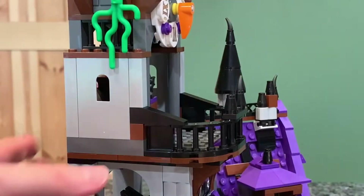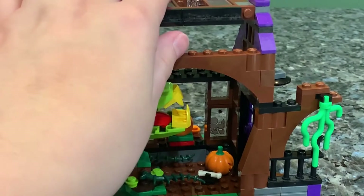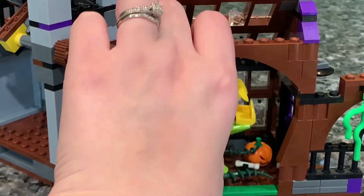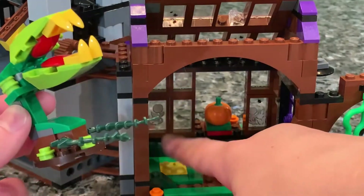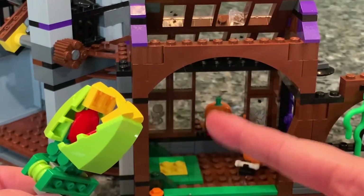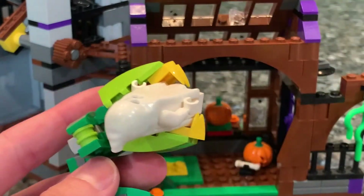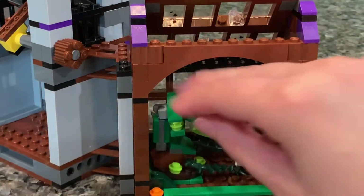Looking further into the inside of the greenhouse, this top roof does tilt upward if you want to give the plants some air. We have a giant Venus flytrap, another jack-o'-lantern in here, as well as a bone — I'm assuming the bone is from the Venus flytrap's lunch. He can completely come off and has an articulated mouth. He just sits on this stud here, though I think it should be a 2x2 jumper stud so nothing comes off. It's a little hard to remove from the base, but very colorful. He could probably eat a minifigure — that's really cool.